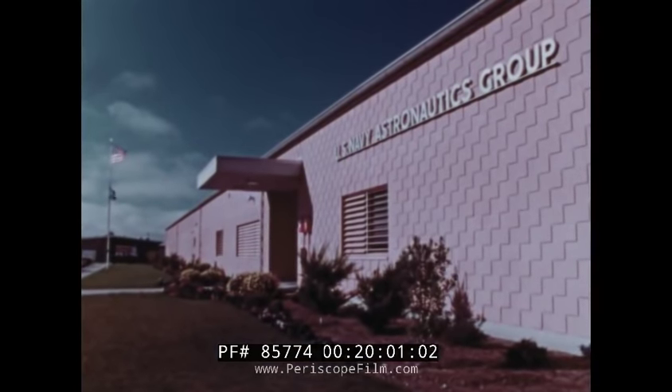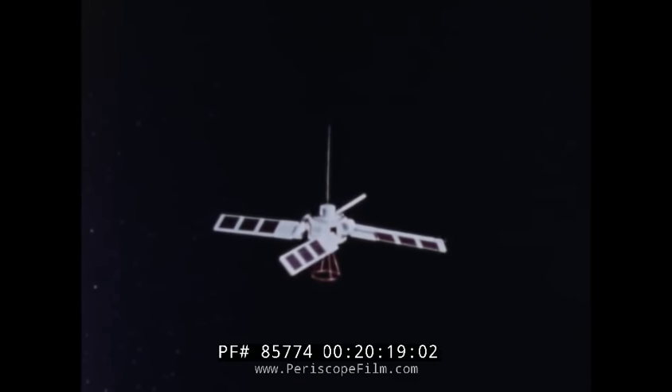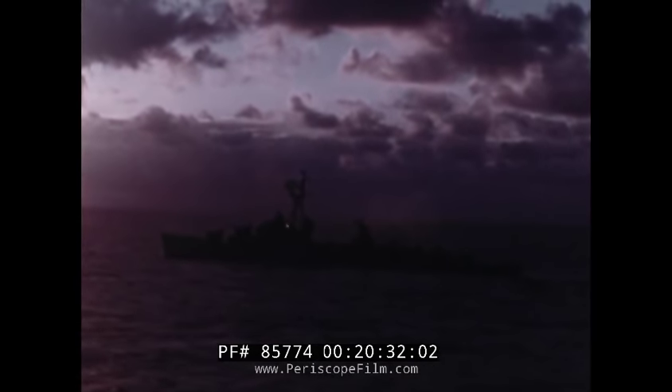Another organization in the Point Mugu complex is the Navy Astronautics Group, which operates a new system of navigation by satellite. Today, spacecraft orbit the Earth broadcasting navigation information as they go. With it, units of the fleet can pinpoint their positions at sea far more accurately than ever before. This new system works anywhere on Earth, day and night, in any kind of weather. It pays off by supplying our Polaris submarines and far-ranging surface forces with precise navigation fixes at all times.